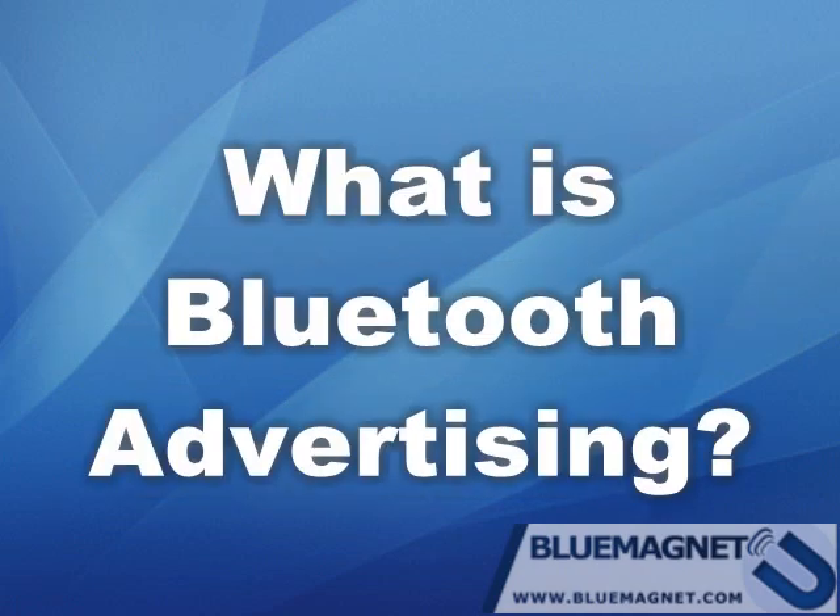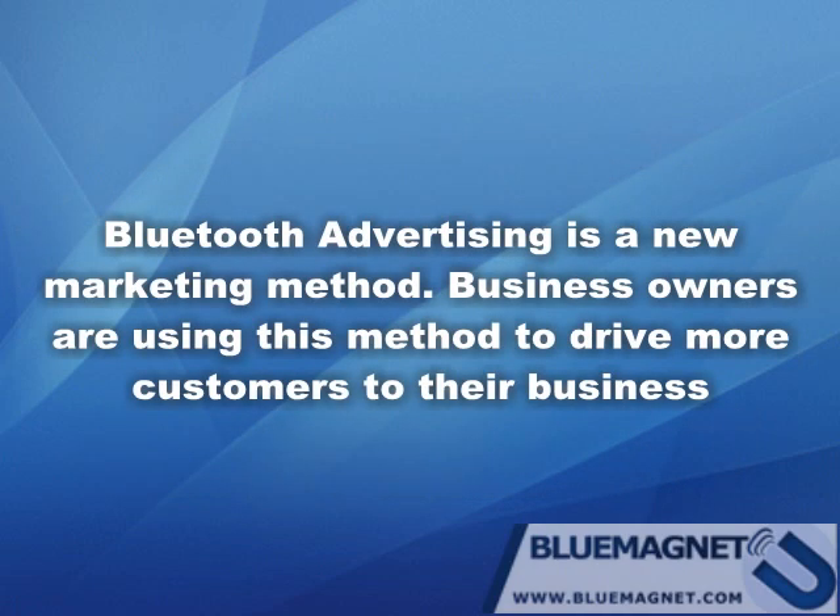What is Bluetooth advertising? Bluetooth advertising is a new marketing method. Business owners are using this method to drive more customers to their business.